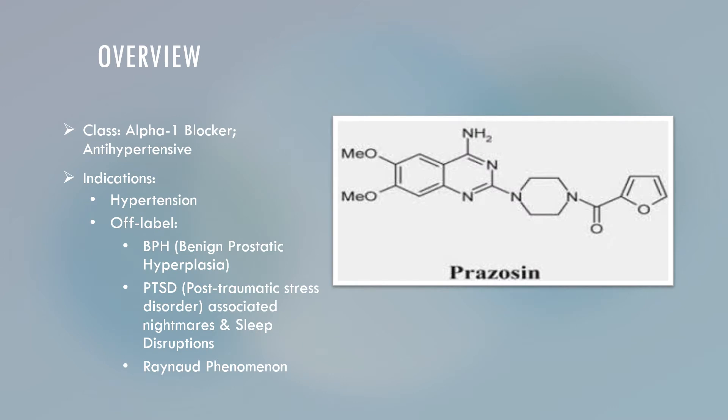I will begin by discussing an overview of Prazosin. Prazosin belongs to the class known as Alpha-1 blockers, and it is an antihypertensive medication. Some indications for Prazosin include hypertension. The off-label indications include BPH, or benign prostatic hyperplasia, PTSD-associated nightmares and sleep disruptions, and Raynaud phenomenon.